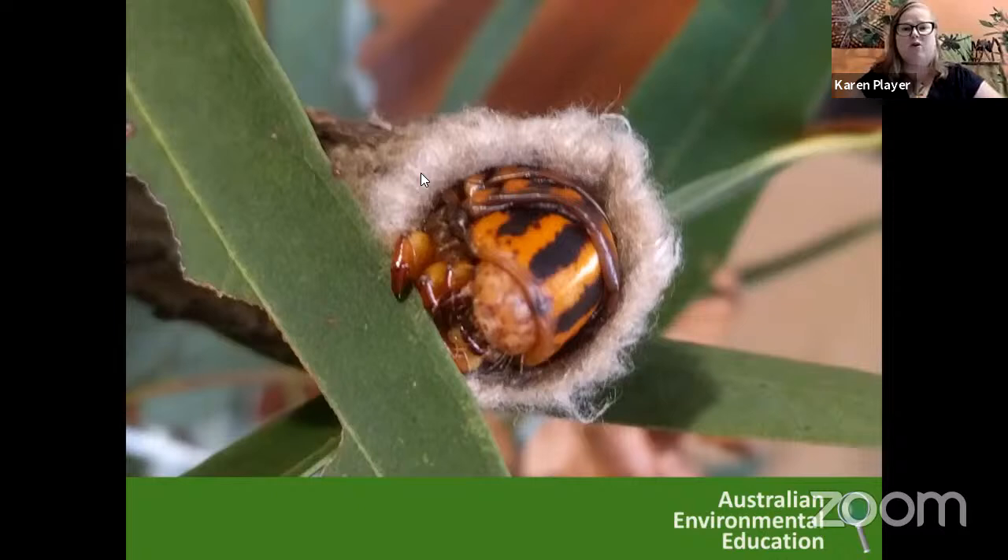Sometimes you might not see the animal, but you'll see the evidence they leave behind, like those little munch marks. This guy is coming out of his amazing little case to chew on some leaves and will hide back in and close off the case, usually sticking to the bottom of a branch or a leaf until it's ready to come out for its next meal.